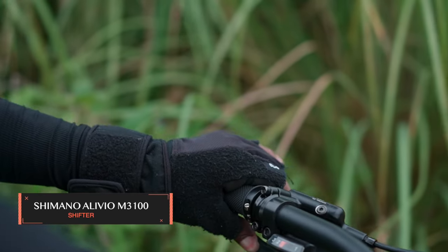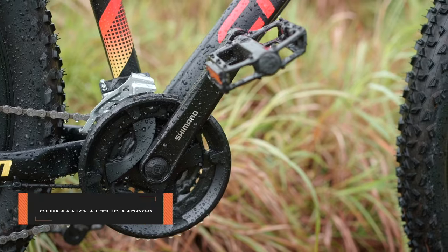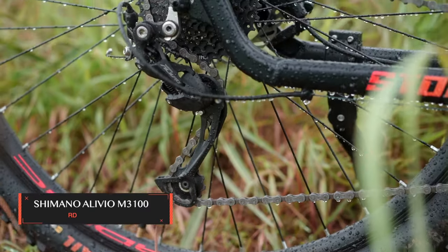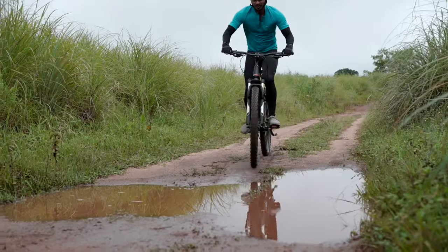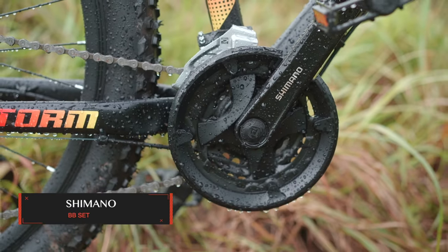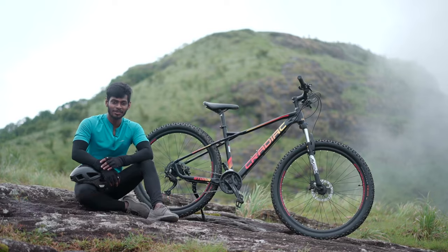The Shimano Alivio M3100 shifters provide smooth and precise shifting. The front derailleur is Shimano M2000 and the rear derailleur is Shimano M3100. This gear set offers amazing sports performance, making sure the bike performs well on any sort of terrain. The bike also has a Shimano bottom bracket which delivers high efficiency.